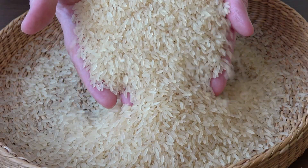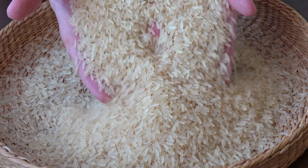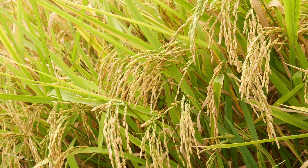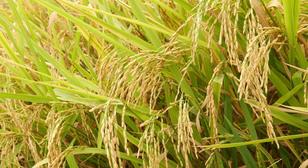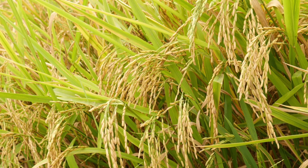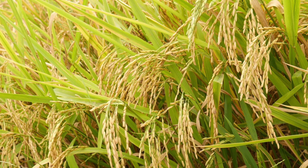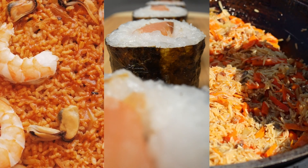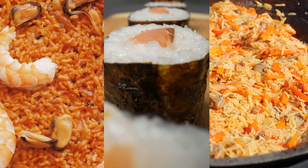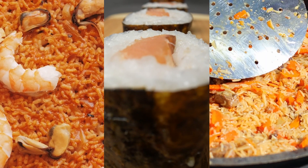First, let's talk about what rice is. Rice is a grain — the seed of a grass plant named Oryza sativa. Rice is a staple food for many cultures and makes up more than 20% of the calories for the world's population.